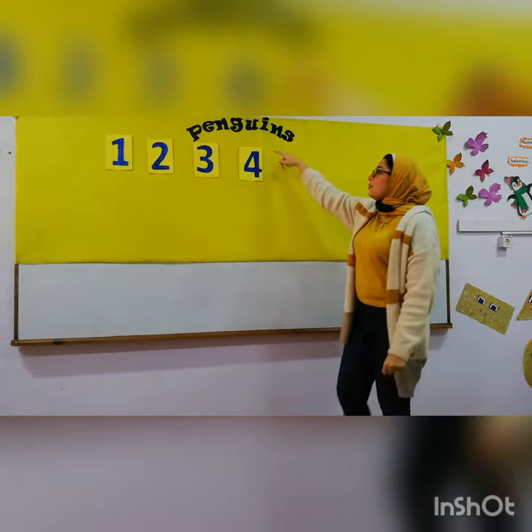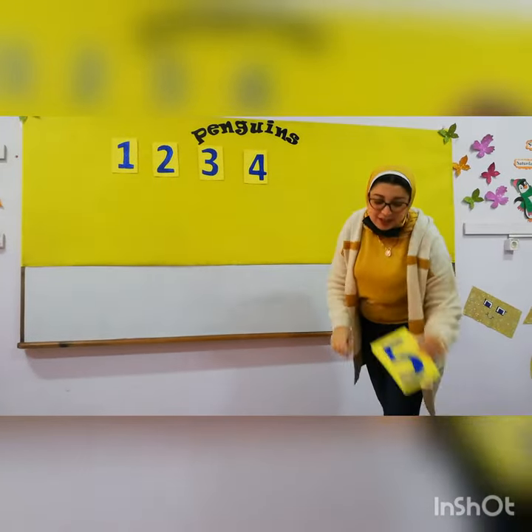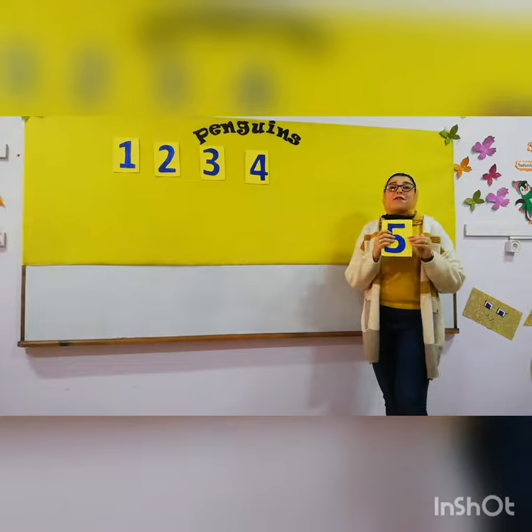After number four comes number? Excellent. Number five. Five.